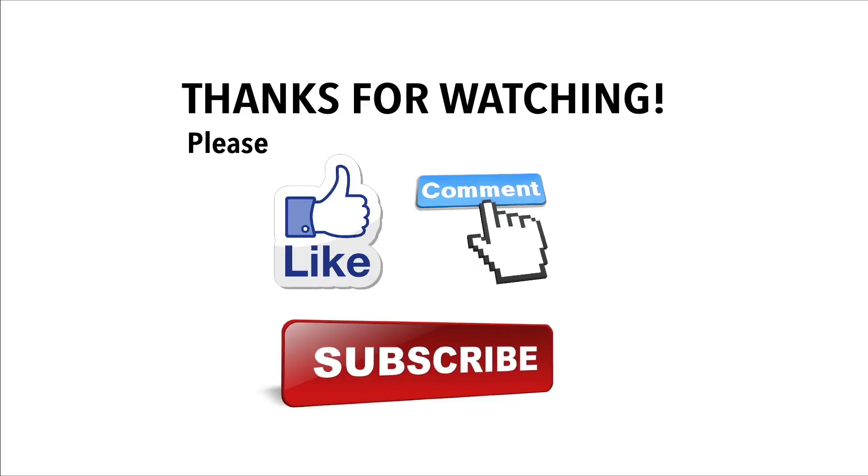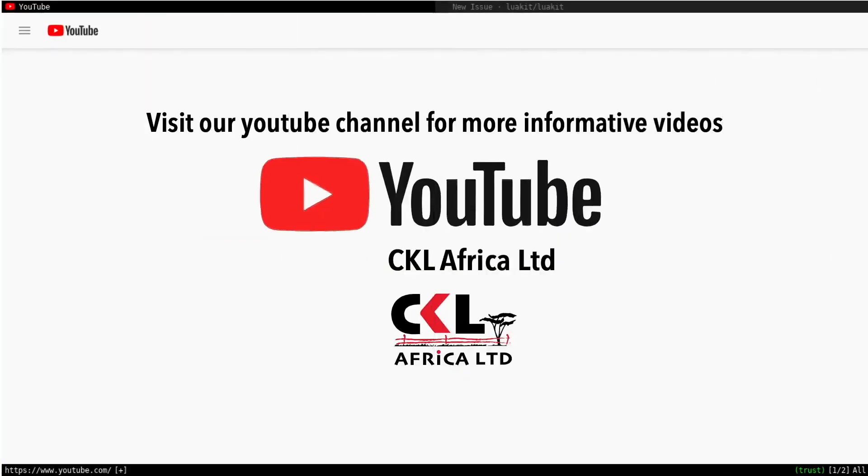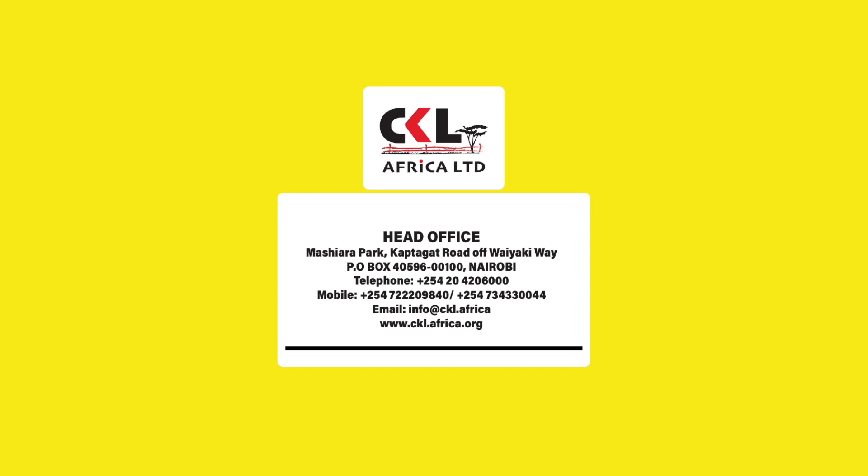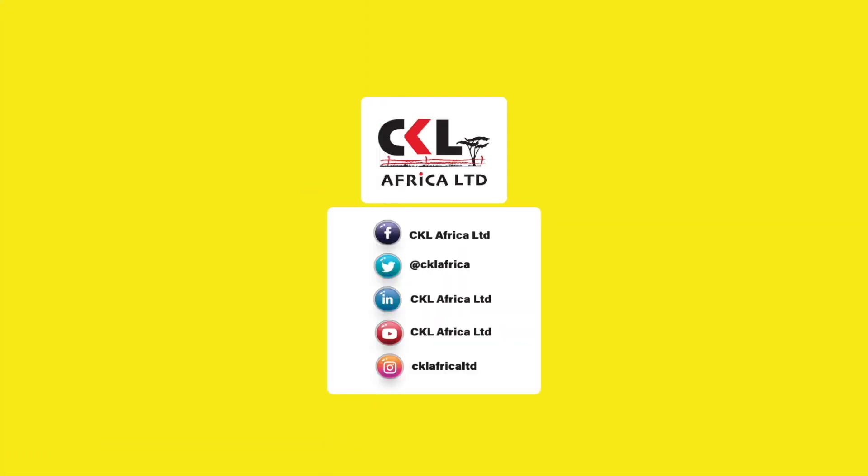Thank you very much. Thanks for watching our videos. We hope you enjoyed them. Please like, comment, and subscribe to our YouTube channel for more such informative videos. We'll see you next time.